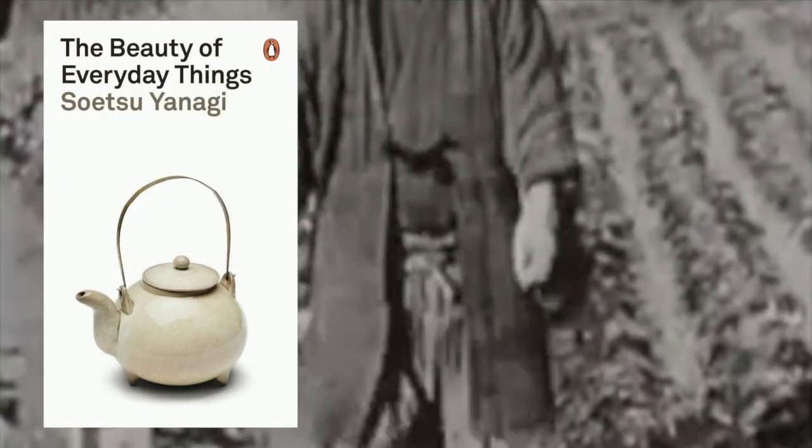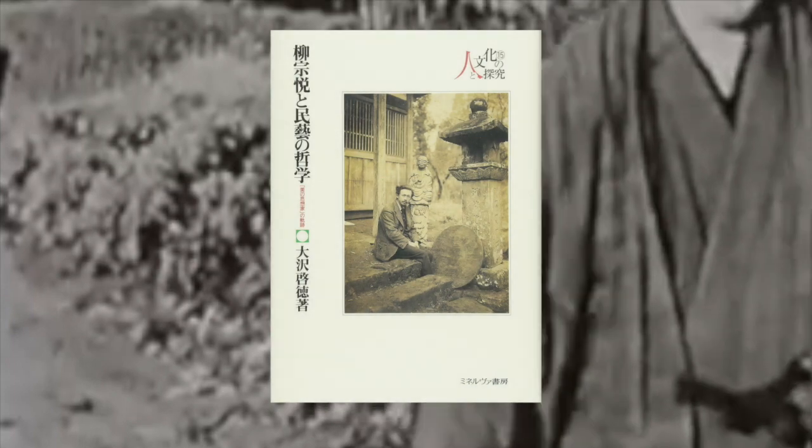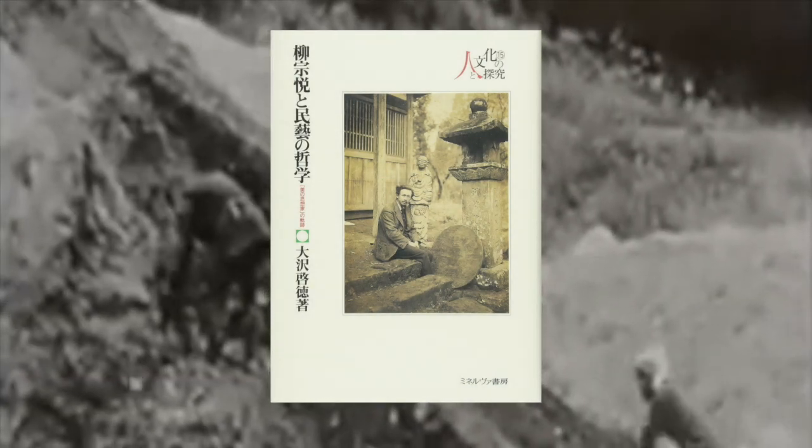Indeed, the Japanese Mingei movement, led by Yanagi Soetsu, Hamada Shoji, and Kawaii Kanjiro, they were looking into everyday objects as well as Korean objects for their inspiration.